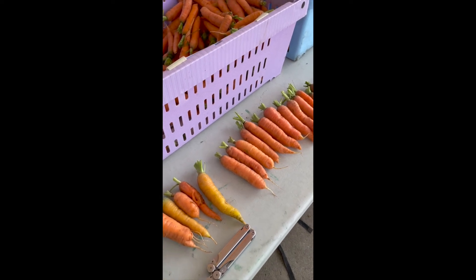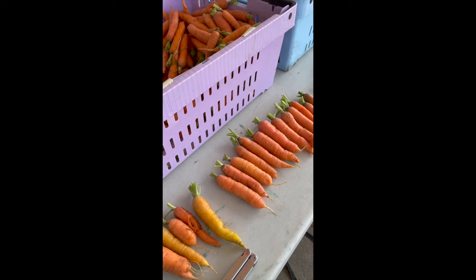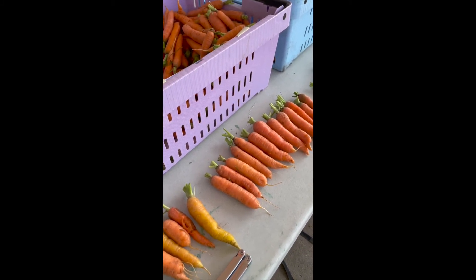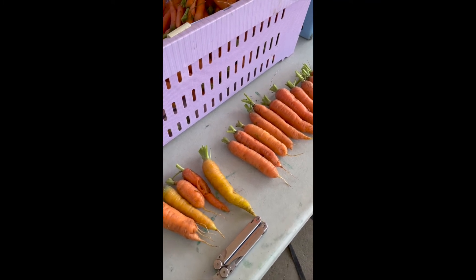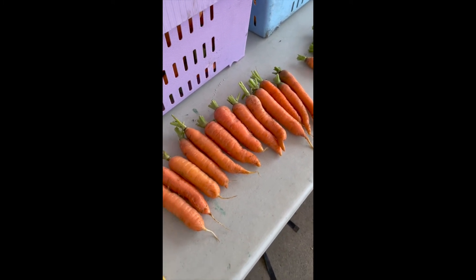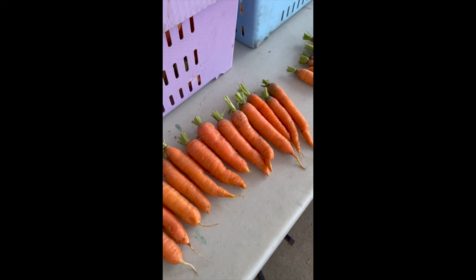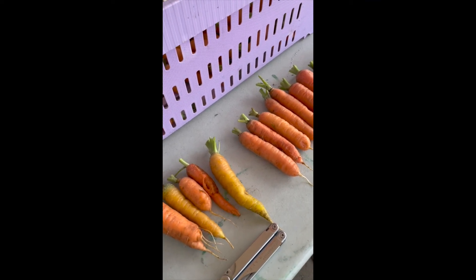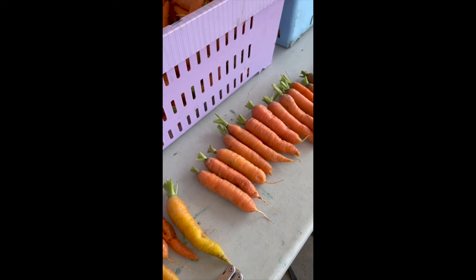For uniformity, that ranges from one being extremely variable to five being very uniform. I'll give this first one a four, which is quite uniform, because among these roots there's really good uniformity in shape and mostly uniform in color with these few off-types. So I'll go quite uniform for that one.